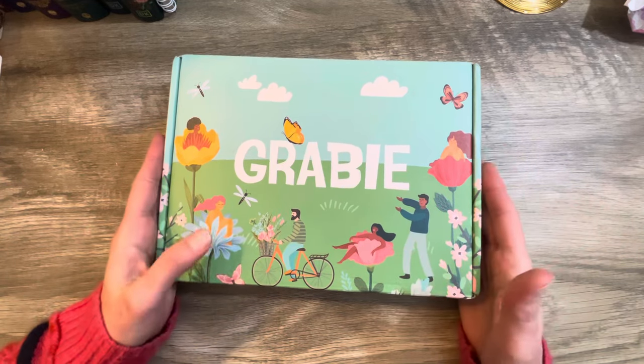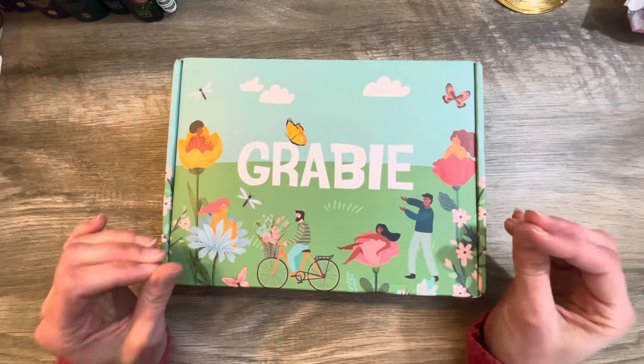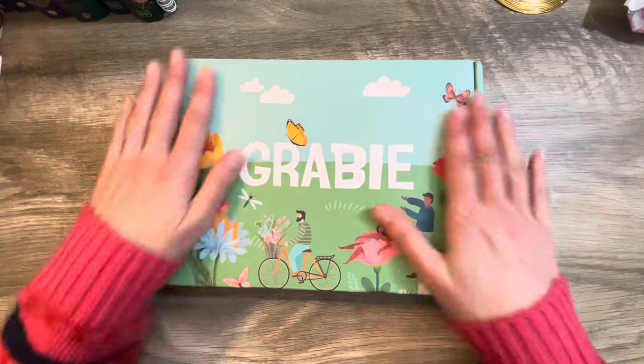I am absolutely in love with it. I love sharing it with you guys and getting to play with all the fun goodies inside. You get a lot of goodies in this box — I think it's about 50 bucks for a month, which in my opinion is a pretty good price for all the stuff you get stuffed in here. So let's dive right in.